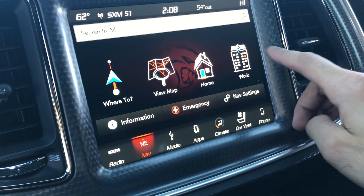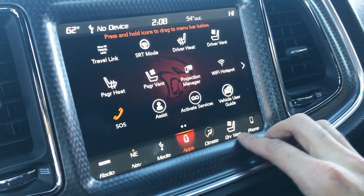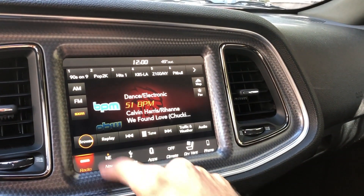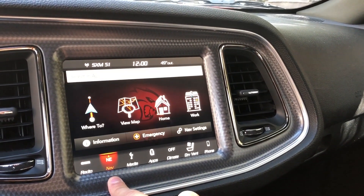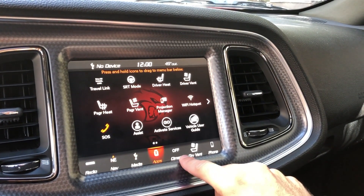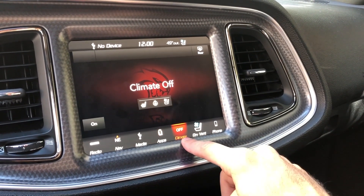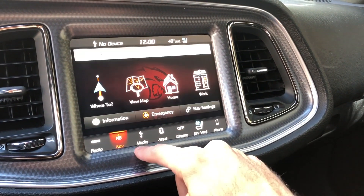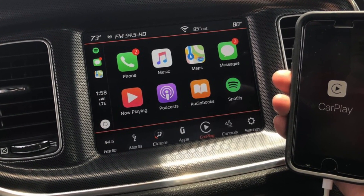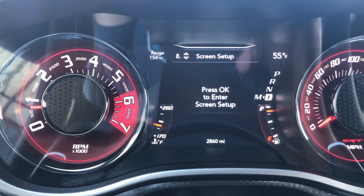Inside the cabin, the infotainment system is an 8.4-inch touchscreen Uconnect display paired with a Harman Kardon 18-speaker surround sound system — which is more than enough to isolate you from the engine note if you want. You of course also get navigation, satellite radio, Bluetooth connectivity, dual climate controls, a ton of applications, and yes, there's support for Android Auto as well as Apple CarPlay.